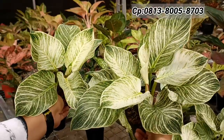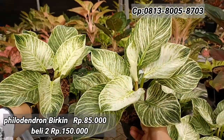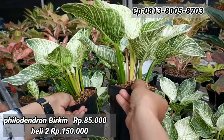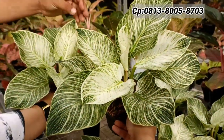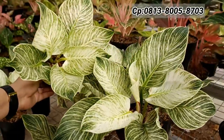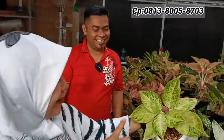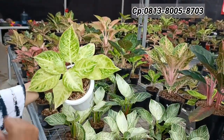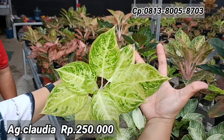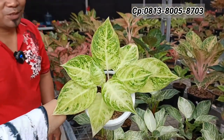Untuk Pilo Birkin — kalau beli satu Rp85.000-an, kalau beli dua Rp150.000-an. Rimbun, batang besar tapi pendek, warnanya bagus. Tahun kemarin harganya Rp1.000.000-an. Selanjutnya Aglonema Claudia — harganya Rp250.000-an, warna bagus, ukurannya lebar. Hanya ada satu stok.